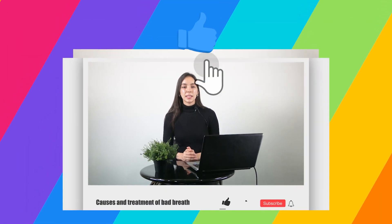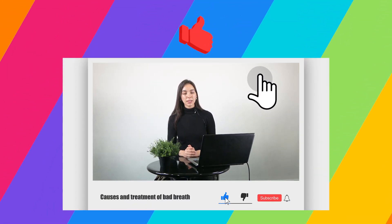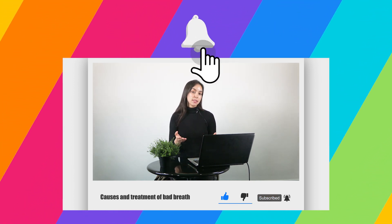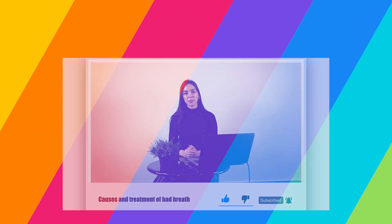Thank you for joining us in yet another video covering key health-related topics with CloudHouse.TV. If you have any questions or comments, please leave them below and we'll respond to you as soon as possible. We'll see you next time.